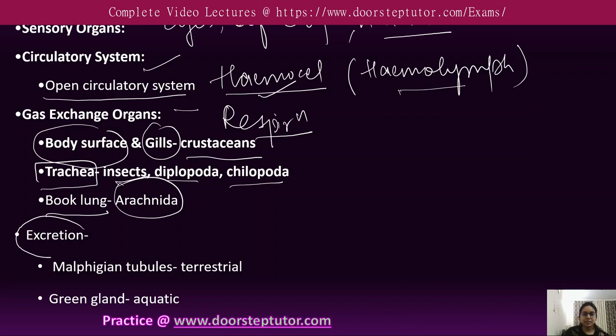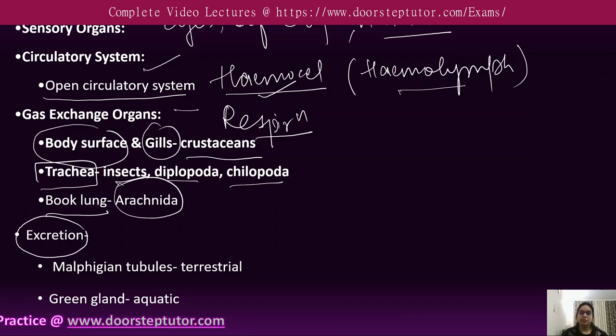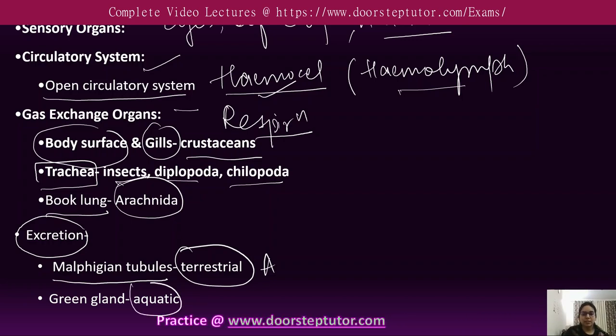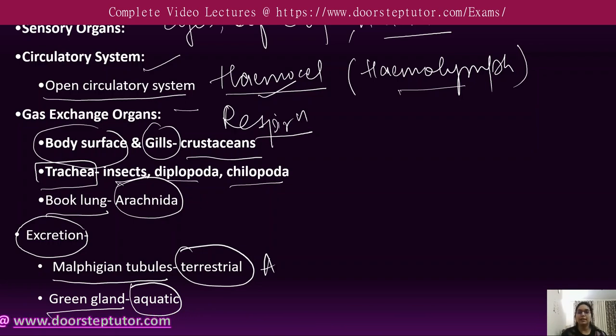Specialized excretory structures have evolved in arthropods. Terrestrial arthropods have Malpighian tubules for waste excretion, while aquatic arthropods have green glands for excretion.